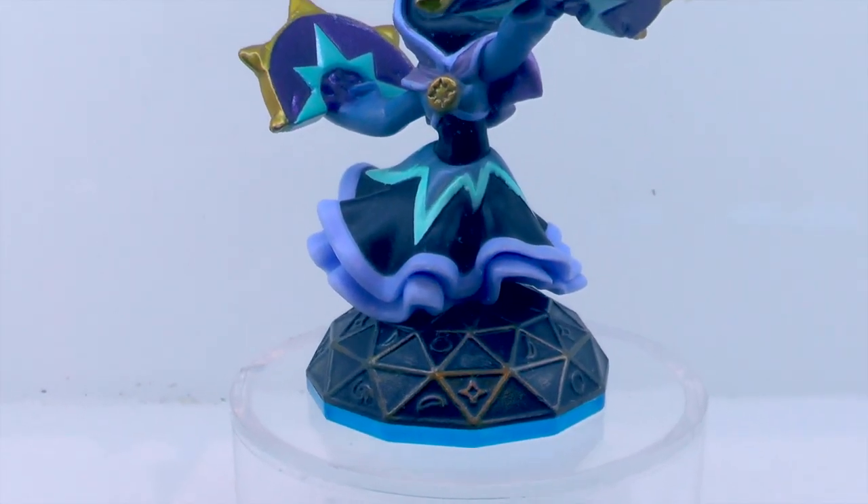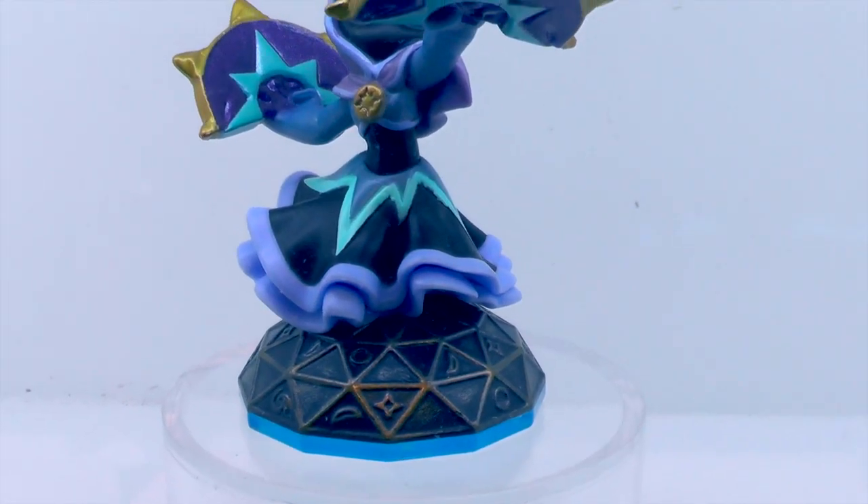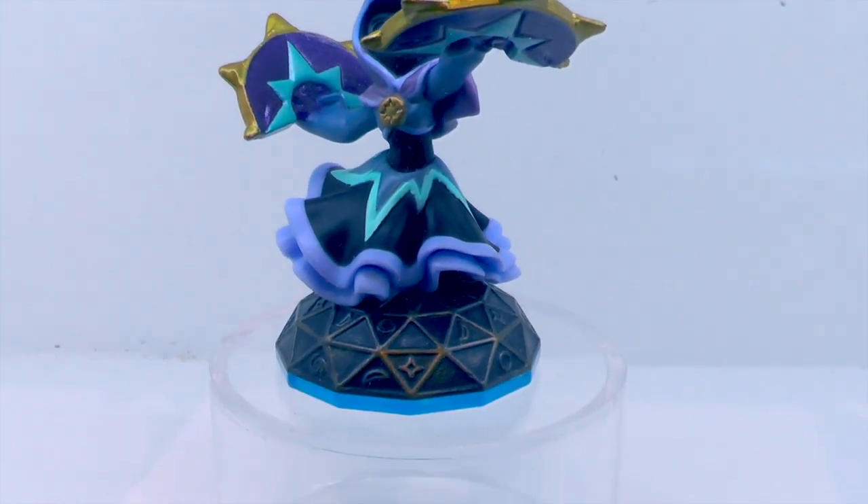This is Lightcore Star Strike, one of the new favorites from Swap Force — one of the new Core Magic Skylanders. Really fun to play as with a unique play style reflecting the projectiles of the stars.